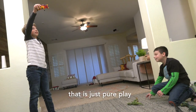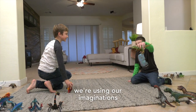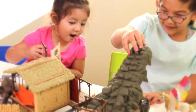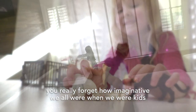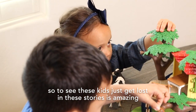Look at that play. That is just pure play. We're not on a phone. We're not in front of a TV. We're using our imaginations. She can get sparkles everywhere and I'll be able to get in there. You really forget how imaginative we all were when we were kids. So to see these kids just get lost in these stories is amazing.